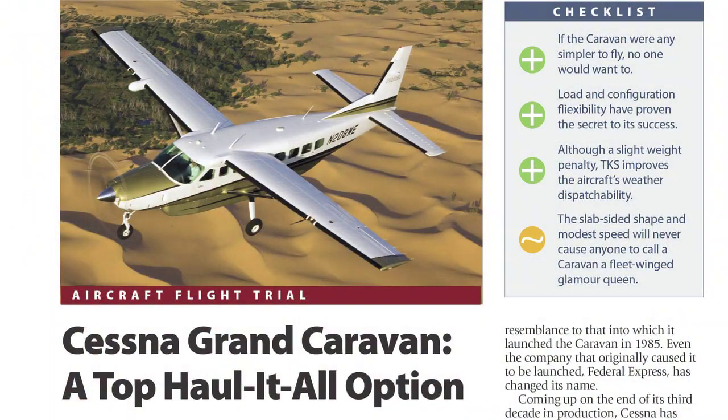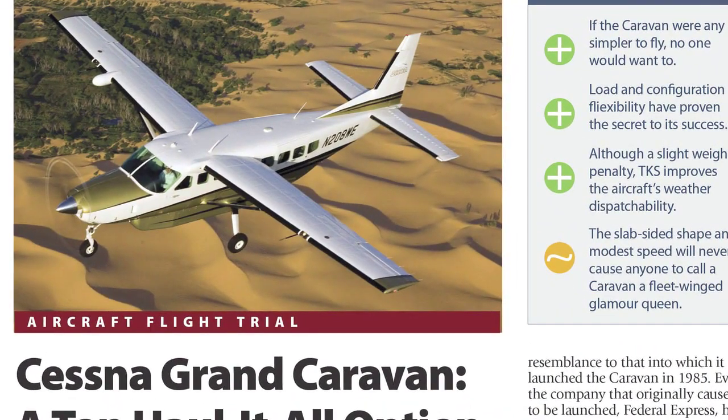Thanks very much for the demo. This is Paul Bertarelli reporting for AvWeb and Aviation Consumer. You can get a full review of the Caravan in the July 2012 issue of Aviation Consumer.